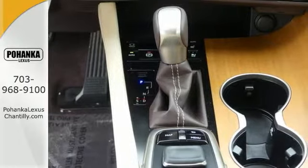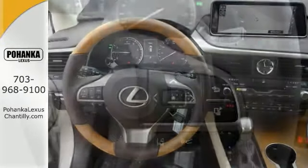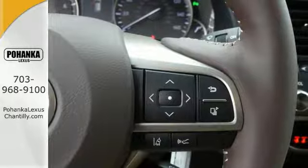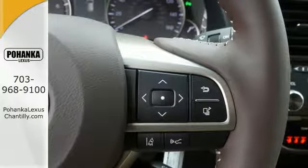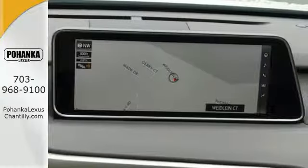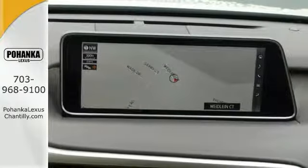This all-wheel drive Lexus will help you stay in the loop with the Lexus Informed service connect app, which gives you status and maintenance updates. You can control phone conversations through Bluetooth and listen to HD radio, all with the steering wheel mounted audio controls.